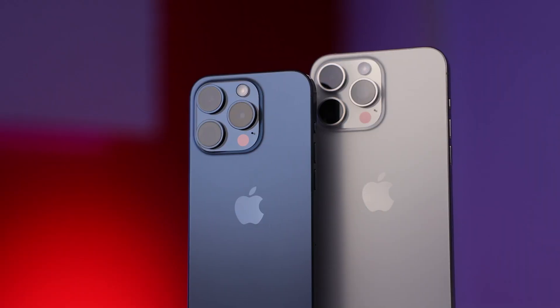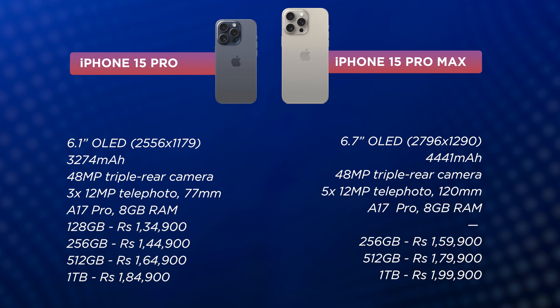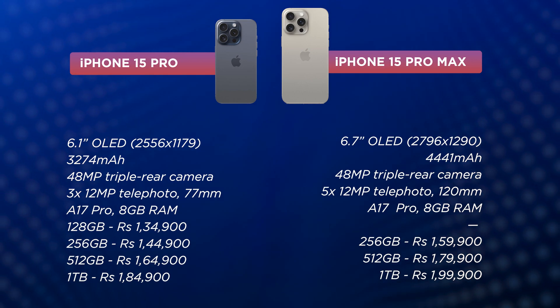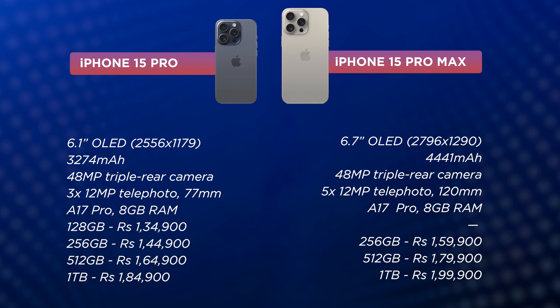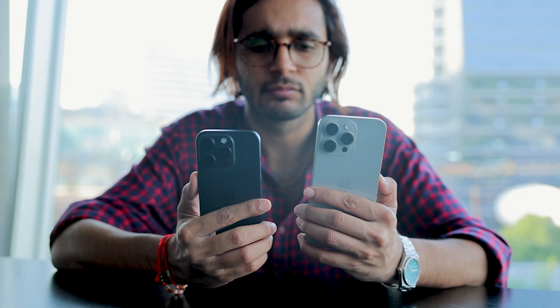The iPhone 15 Pro and the iPhone 15 Pro Max are Apple's latest and greatest, and they come with a premium price tag. Comparing the equivalent variants of both devices, there's a substantial 15,000 rupees price difference between the Pro and Pro Max — a whopping 25,000 rupees if we also factor in the fact that the 15 Pro also has a 128GB version.